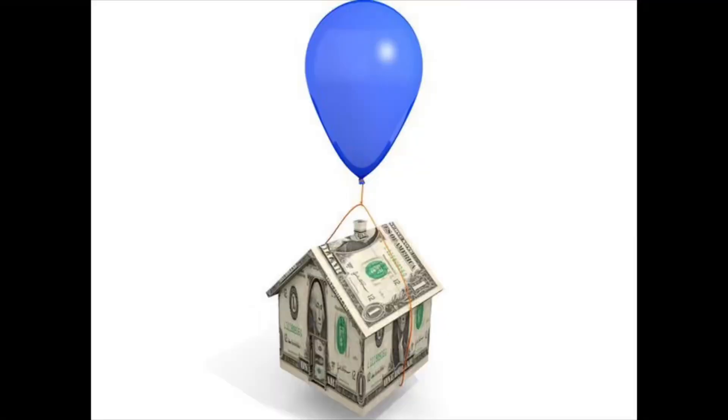Another mortgage type is an adjustable-rate mortgage, where the interest rate you pay can be raised or lowered periodically as the rate changes. Another type is a balloon mortgage. With a balloon mortgage, payments start low then grow much larger over time. This type of mortgage is aimed at buyers who will have a higher income towards the end of their loan period.